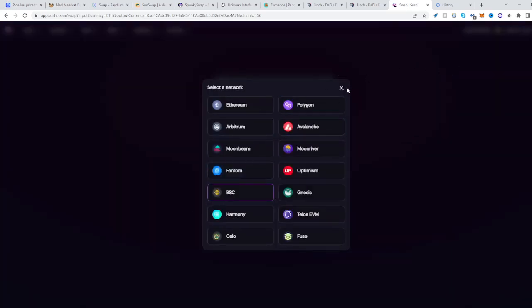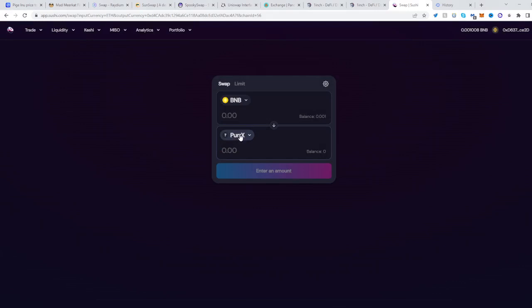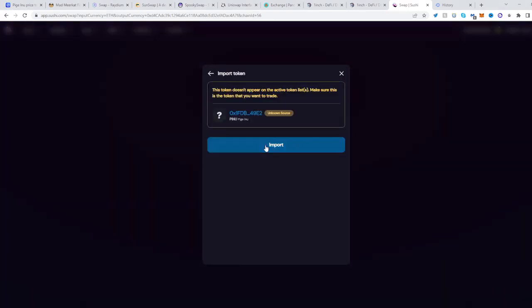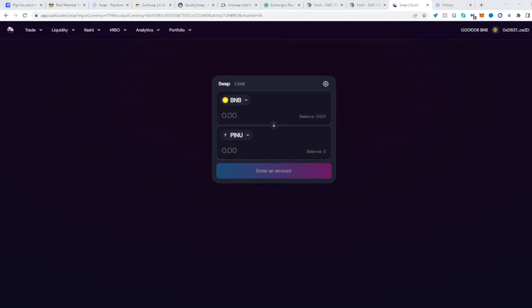Select the second token right over here, place the address we just copied, and import PINU. Import — and there we go. Now you can trade from one token to another. Hope this helped, see you next time!